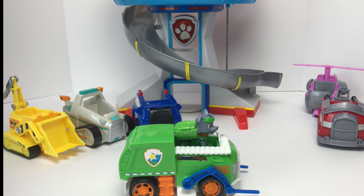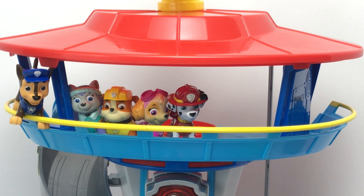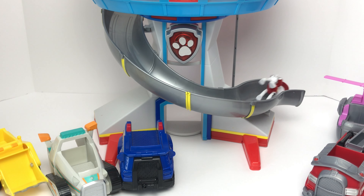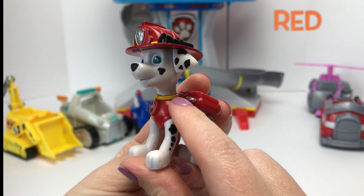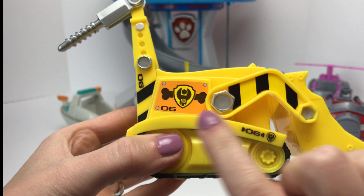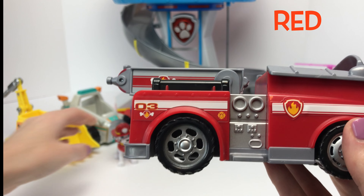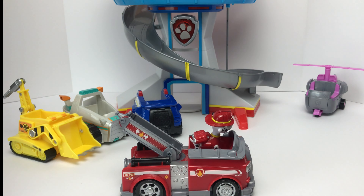Green means go! Alright Marshall, it's your turn. Come on down. Marshall wears the color red, and he is our fire pup. Can you guys help me find a red vehicle? What about this one? Nope, this one is yellow. What about this one? This one is the color red, and it looks like it matches Marshall. I'm fired up!